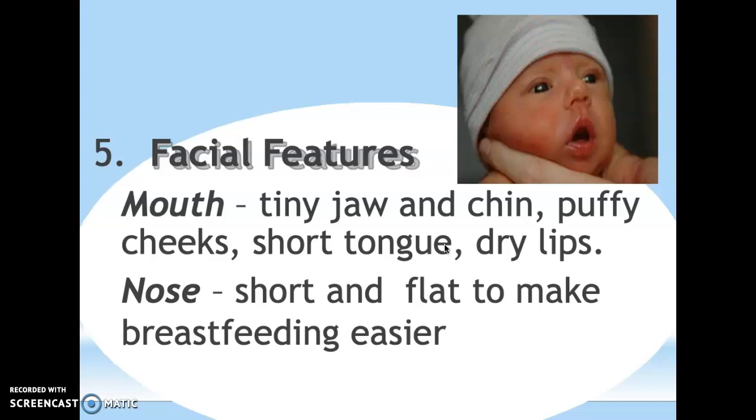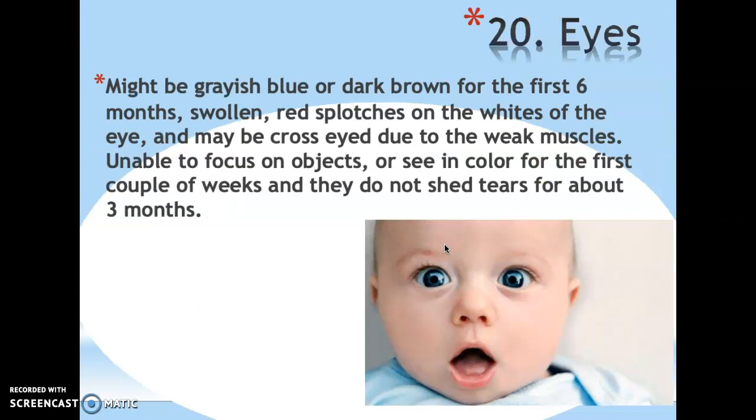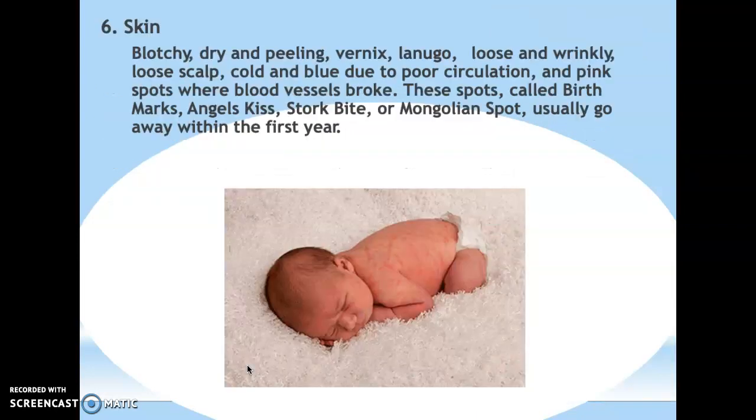Their eyes are typically grayish blue or dark brown for the first six months, and it's not uncommon for there to be red splotches in the whites. Sometimes their eyes appear crossed due to weak eye muscles. They do not shed tears for the first three months. Their skin is dry and blotchy; they can be red in places and their extremities — hands and feet — sometimes turn blue because circulation isn't fully developed. They may have birthmarks, sometimes called angel kisses or stork bites. Darker-skinned babies often have a Mongolian spot, which looks like a bruise above the buttocks, and these typically go away within the first year.